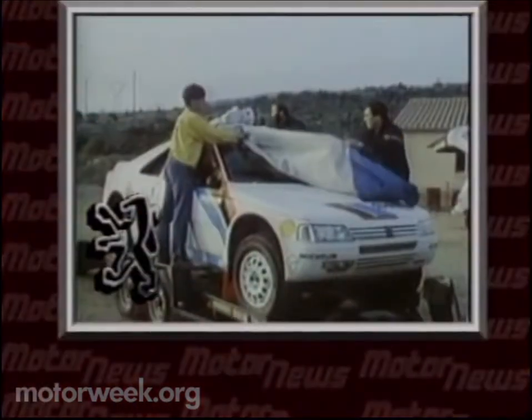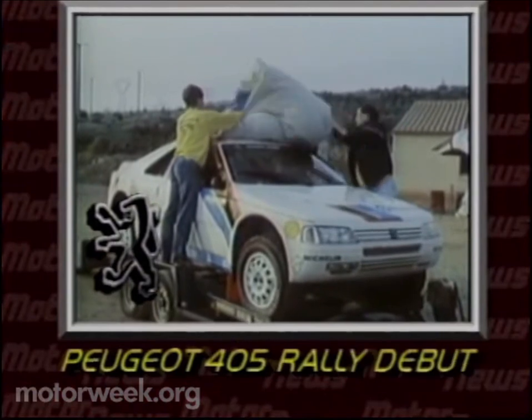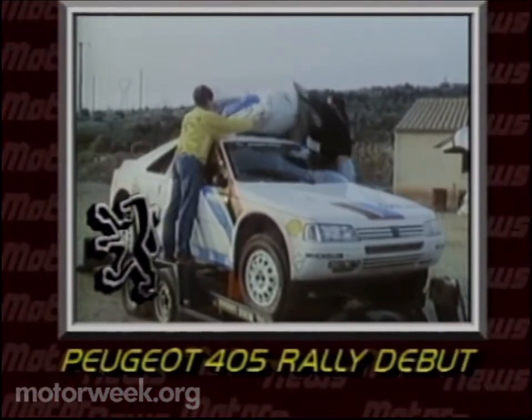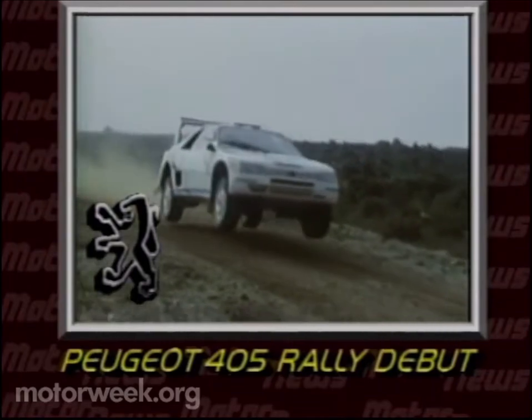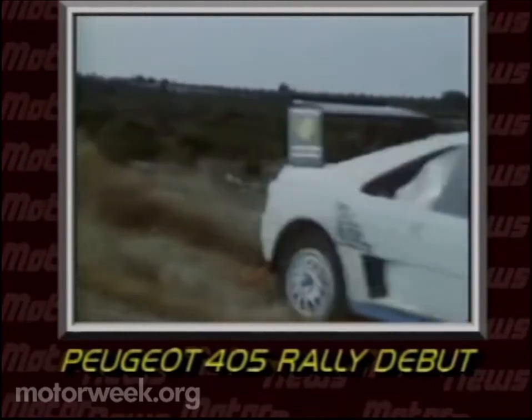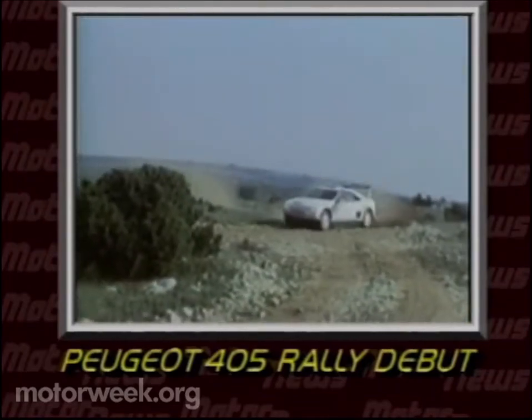We'll have more of this year's show cars in the weeks to come. Last week we reported on the new Peugeot sedan that will come to the US this spring — the 405 — and it continues to make news. Peugeot had entered this special 405 Turbo 16 in last month's Paris-Dakar rally. It led much of the event until it was stolen in the Malí and held for ransom.